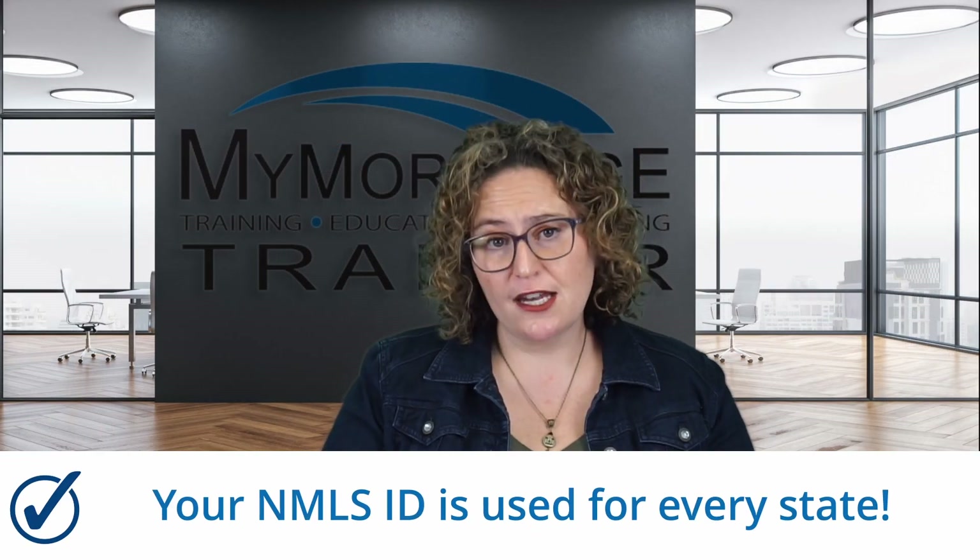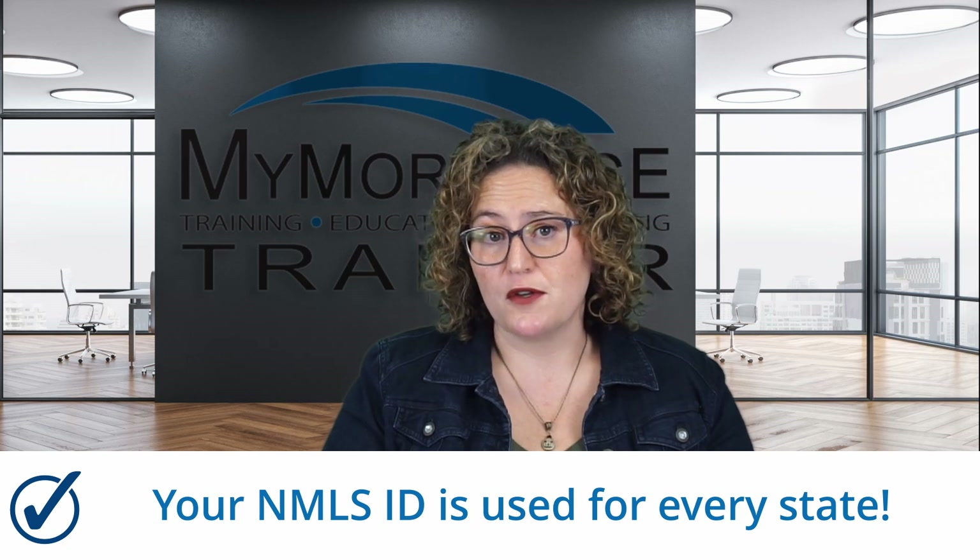The first step in obtaining your license is to get an NMLS account through the Nationwide Mortgage Licensing System and Registry. Once registered, you'll get an individual NMLS ID number that will stay with you throughout your entire career. This ID is kind of like your social security number for your South Carolina license and any other states you may choose to license in in the future.